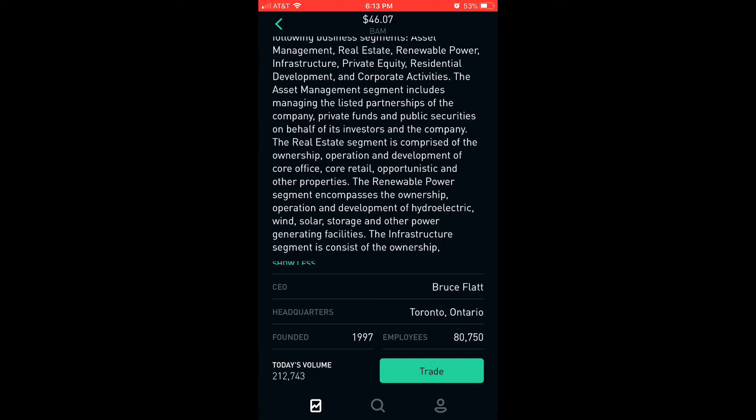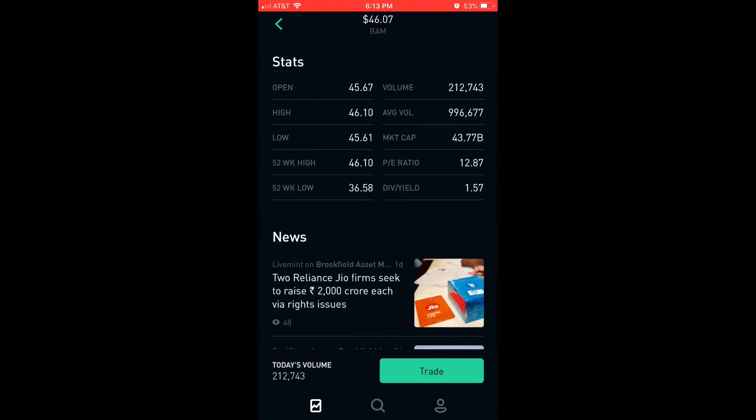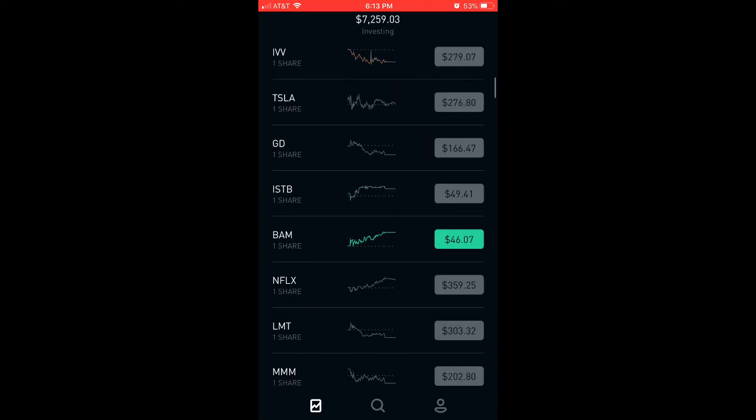Employees: 80,750. So there you have it.